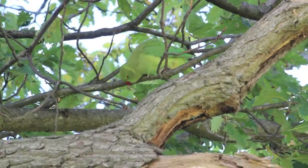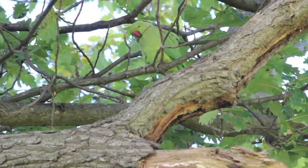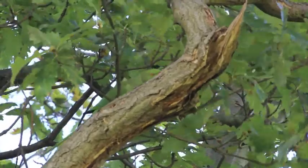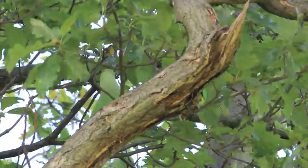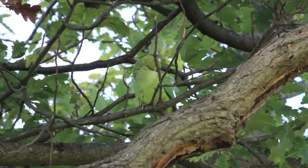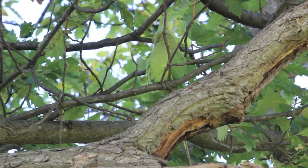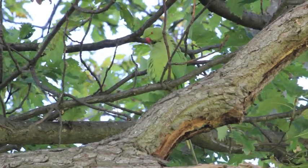Another introduced animal is the parakeet. This specific species, the ring-necked parakeet, is the only wild parrot in Britain. They were once kept as pets but escaped and now live in tree holes. Their diet consists of berries, fruit, nuts and seeds, and they are often found in large flocks.